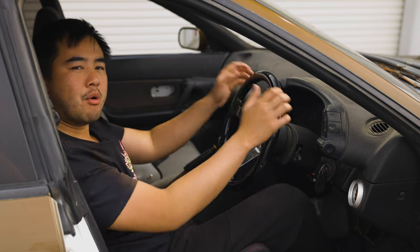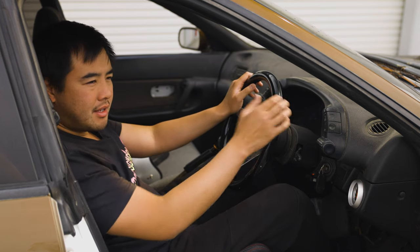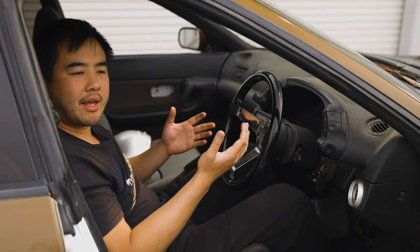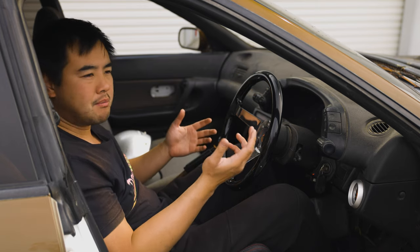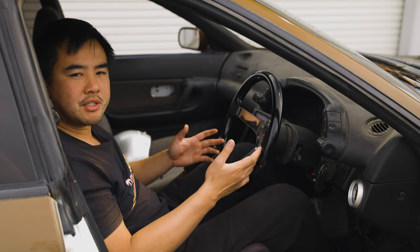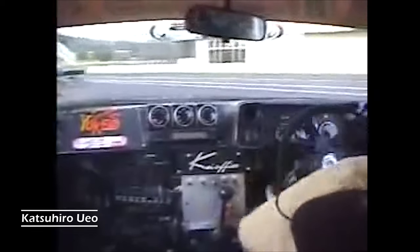Essentially what we're teaching you today is how to be more active on the steering wheel. We're going to be doing this by using wheel tracing. Wheel tracing is something that a lot of drifters already do but they just don't know it, and a lot of professional drifters as well use it in drifting competitions to great effect.